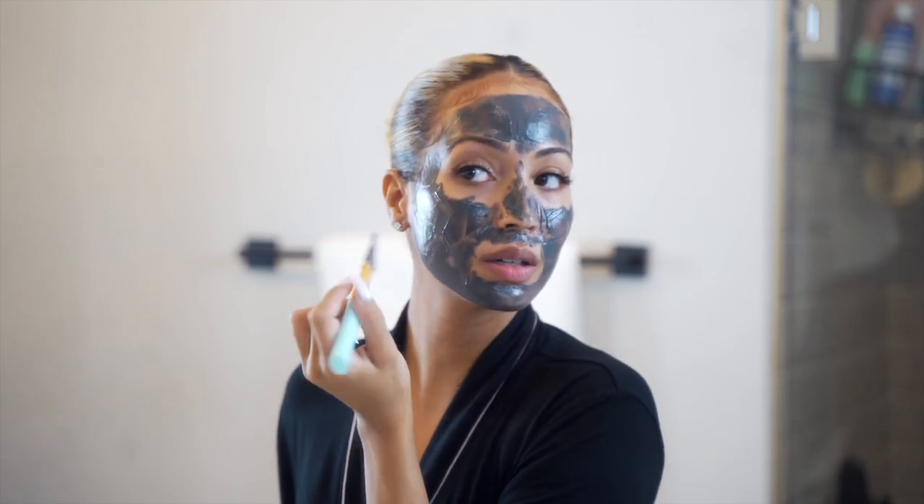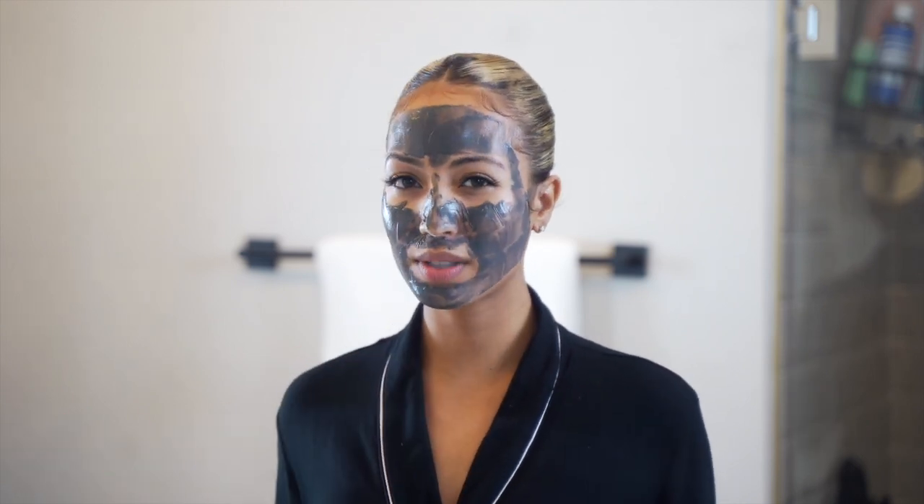Okay, we've got the mask on. We're going to let this sit for about 15 minutes. Go read your book, go drink some coffee, go say your affirmations. It's the evening time, so say your evening affirmations.